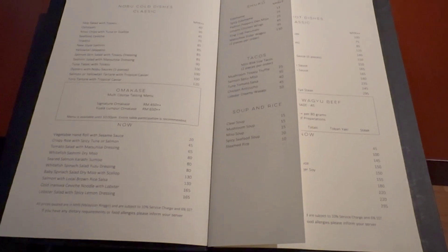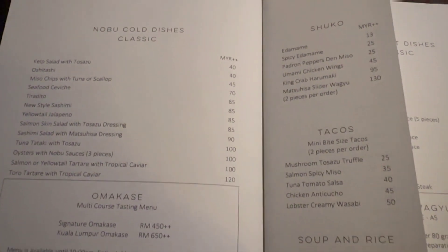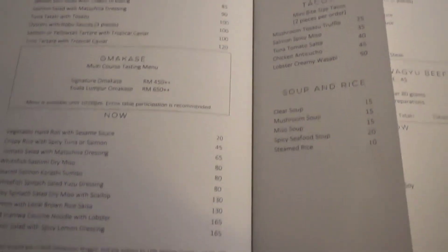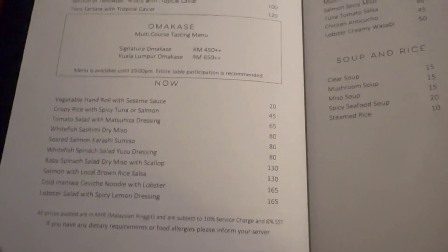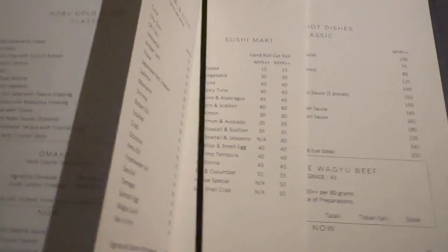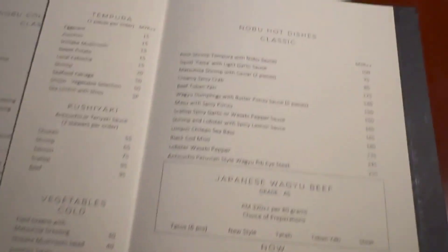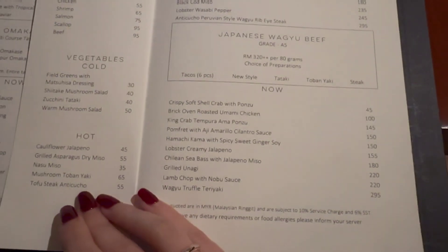Now on to the food menu. As mentioned, all dishes combine Japanese and Peruvian flavors. They offer a variety of cold dishes, hot dishes, sushi and sashimi, and also tacos and soup. They offer two types of multi-course tasting menu: the signature tasting menu for 450 Ringgit plus, and the Kuala Lumpur menu for 650 Ringgit plus.